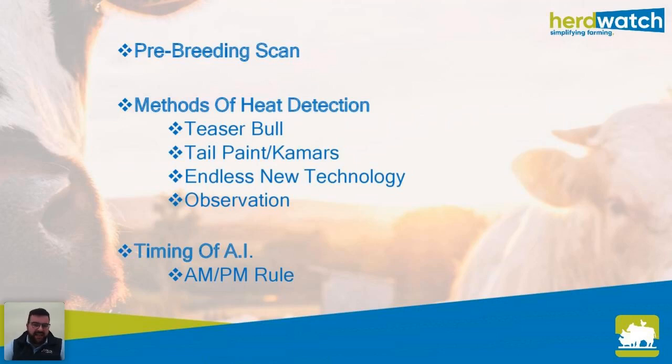The big thing is to get cows in calf using AI. The first important step is a pre-breeding scan — whether that's late calvers, cows that haven't cycled in the first three weeks of breeding, or all the problem cows. Get your scan done early and know where you're at. There are several different methods of heat detection. Personally I think the best one is a teaser bull. Make sure they're strong enough for their job and know the health status of the bull — the best thing is to vasectomize a bull on your own farm. Also useful is tail painting or K-mars.